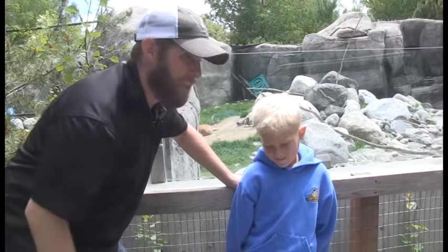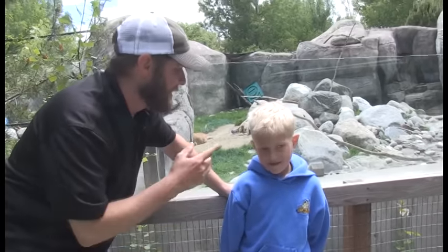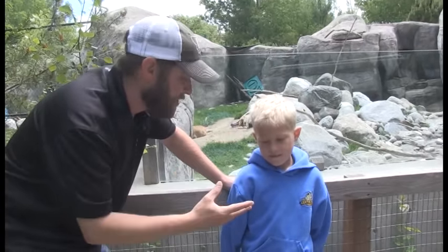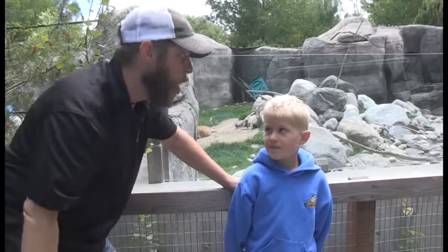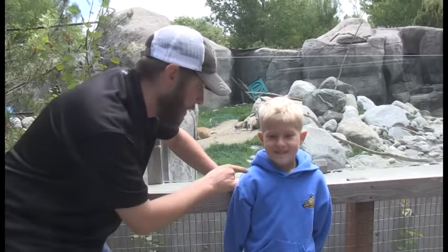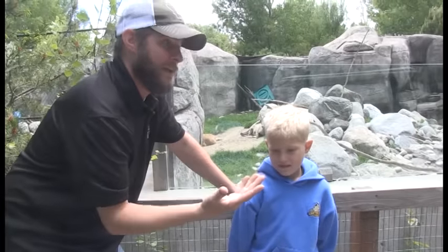Fighting! That's right — to bash each other in the head. They can bash each other in the head at 20 miles an hour, and sometimes their battles can last upwards of 20 hours. Can you imagine bashing your head for 20 hours? You'd better have a helmet on if you're going to try something like that, but that's what they do.